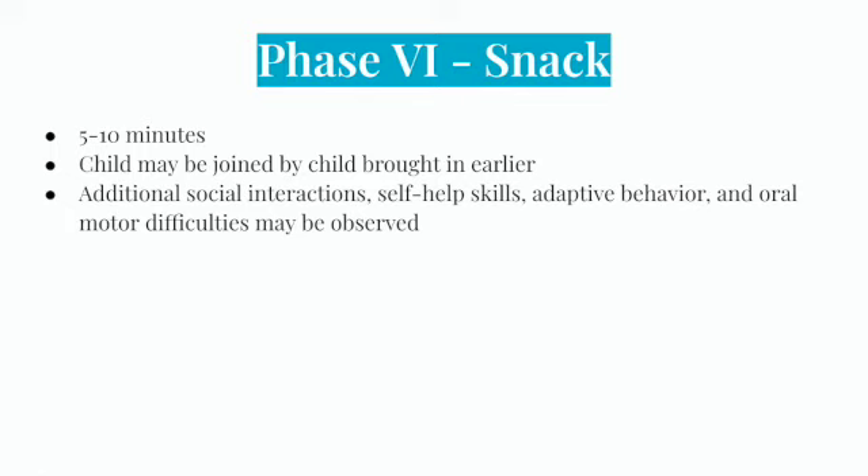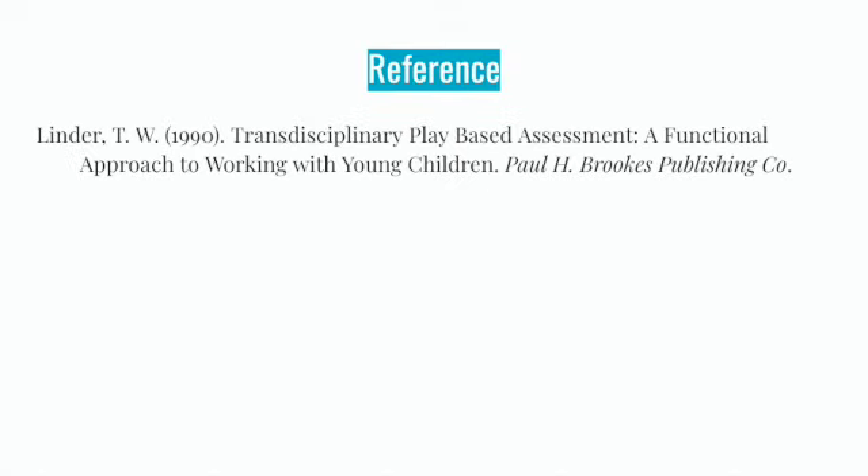The final phase of the assessment is snack time. The child from phase three may return for this time. During snack, additional social interactions, self-help skills, adaptive behavior, and oral motor difficulties may be observed. Thank you for listening to our presentation. We hope you learned a little more about the Transdisciplinary Play-Based Assessment.